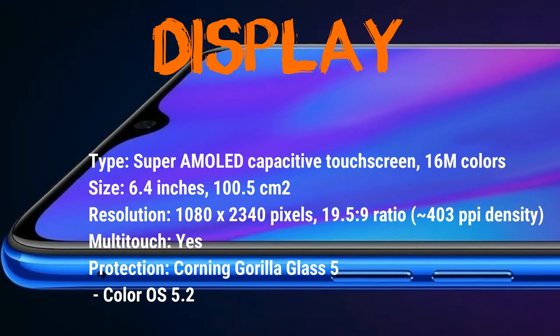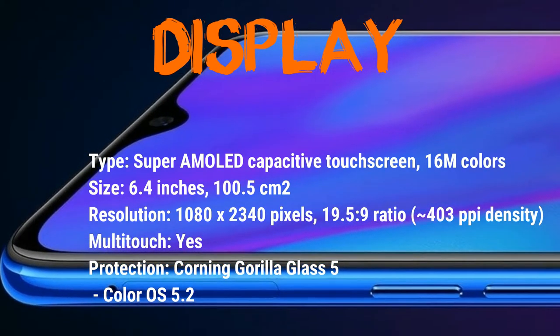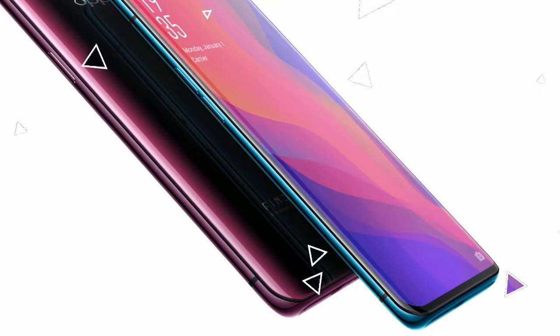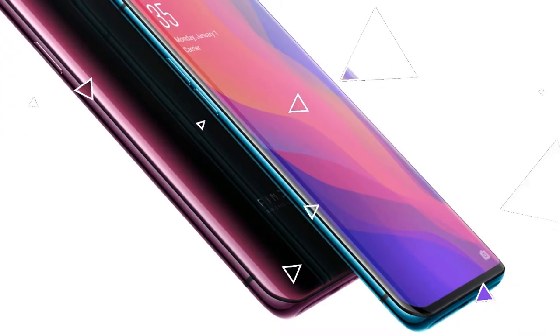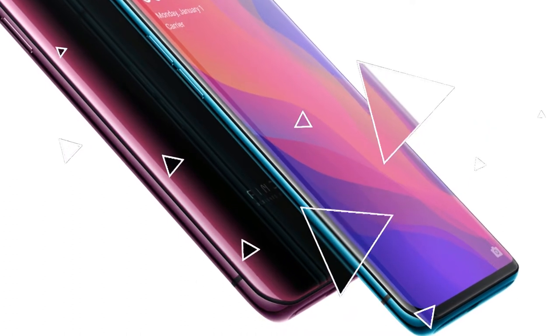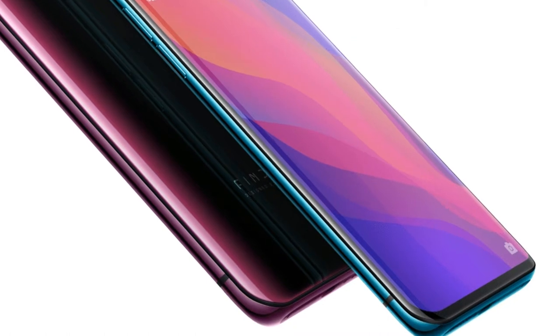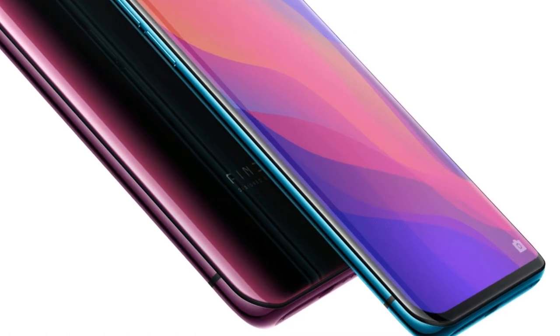The most important features of this phone: the display is 4.6 inches, 16 megapixel camera, 6 gigabytes of RAM, and a 3500 milliamp battery. Let's talk in a little bit more detail about this lovely looking gorgeous phone.